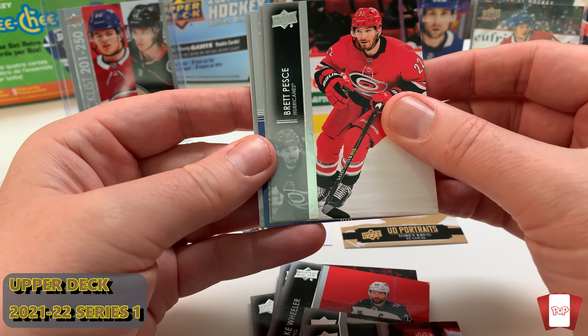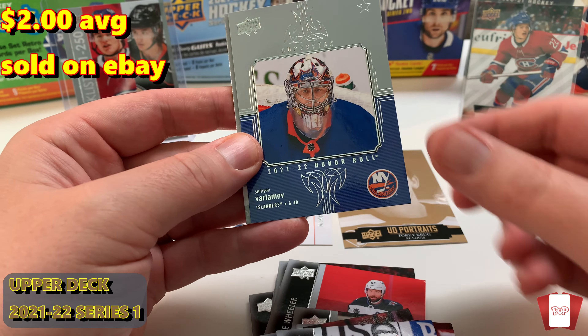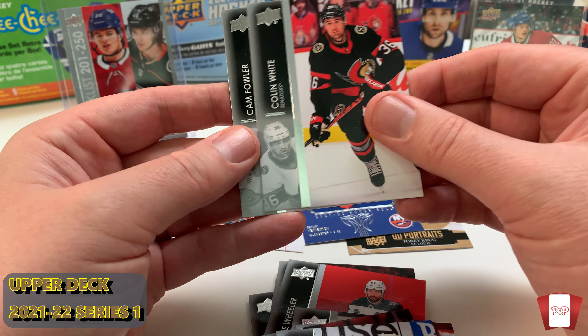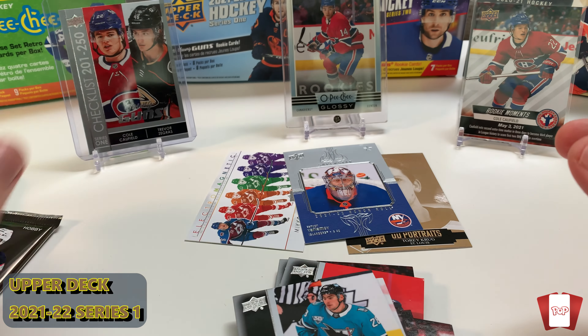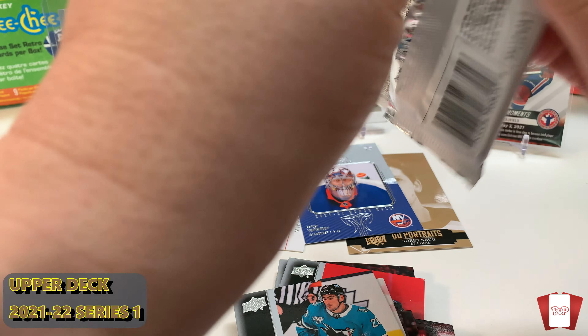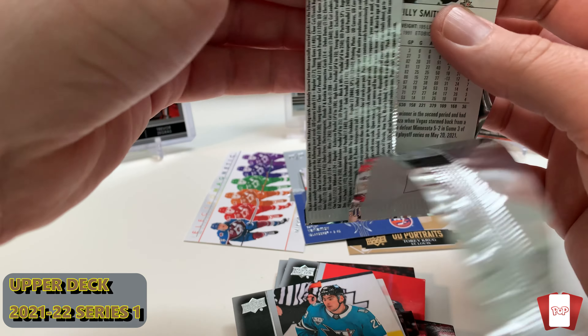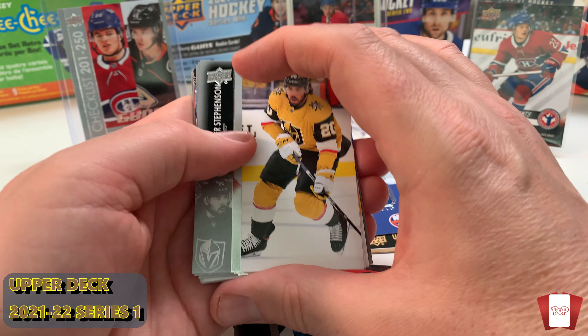Brett Pesce, Iafalo. Oh we got a Portrait — Semyon Varlamov, Superstar Honor Roll. Colin White, Cam Fowler, Timo Meier. No Young Guns at all in four packs from this hobby box. Also check out my hobby versus retail series — that's really cool.